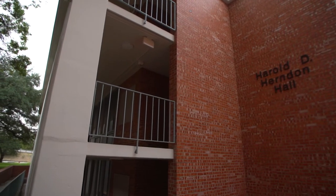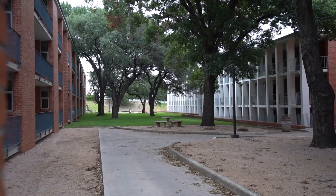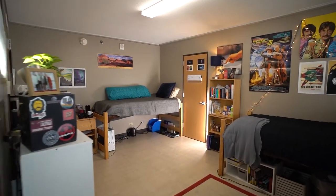Herndon Hall is located on the east side of campus, directly behind Mabee Dining Hall, and it shares a quad with Beezy Hall. Herndon is a three-story residence hall with men and women on all floors.